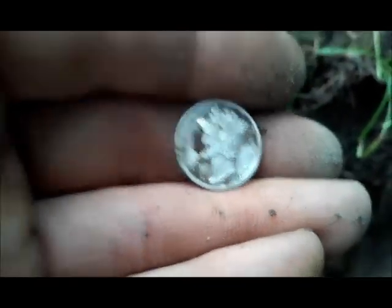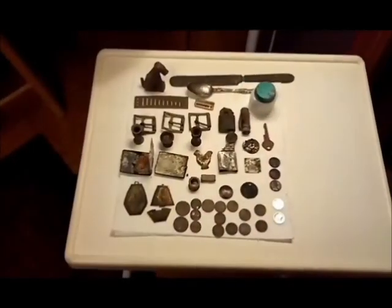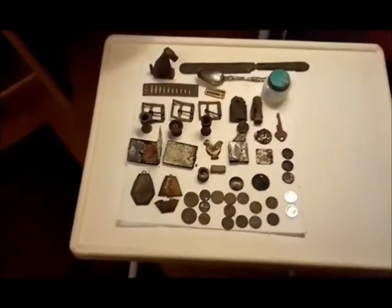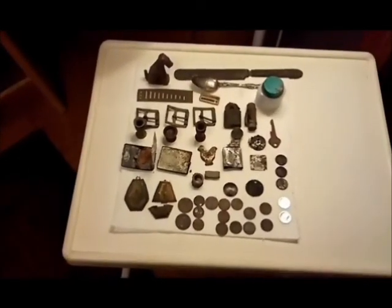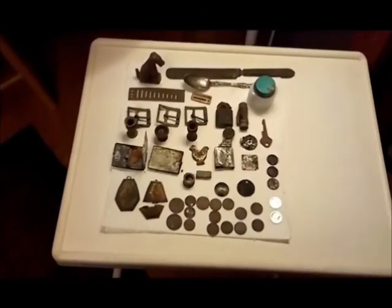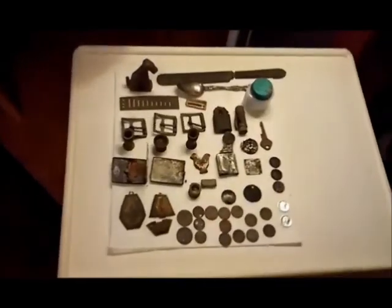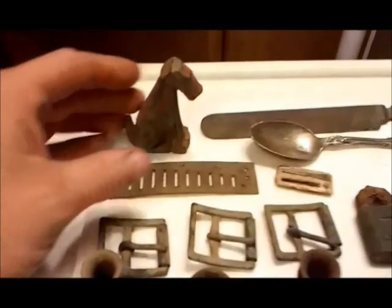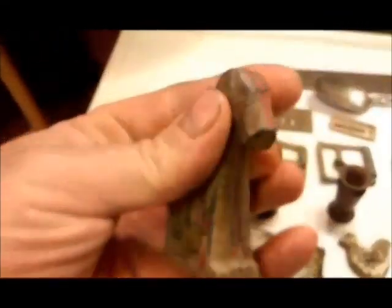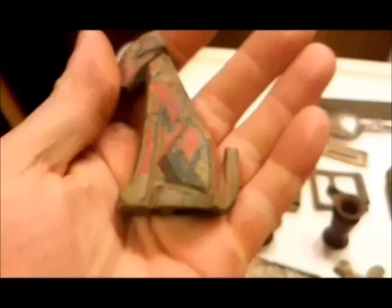Got everything cleaned up and laid out from Sunday's hunt. Pretty nice relic hunt, more than anything else — a lot of neat items found at this house. First one — check out the dog, it's a lead dog.